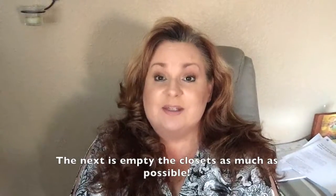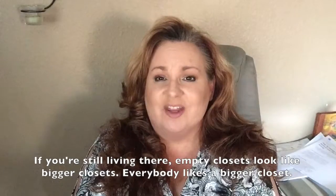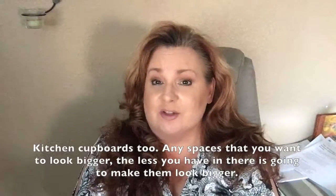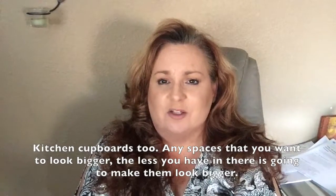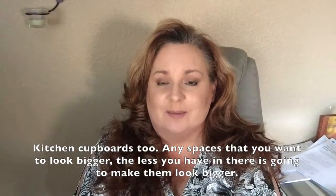Next one is empty the closets as much as possible if you're still living there. Empty closets look like bigger closets, and everybody likes a bigger closet. Kitchen cupboards too — any spaces that you want to look bigger, the less you have in there is going to make them look bigger.